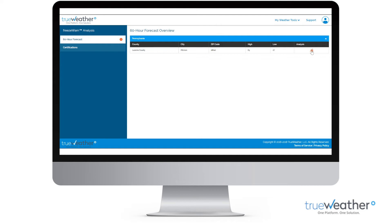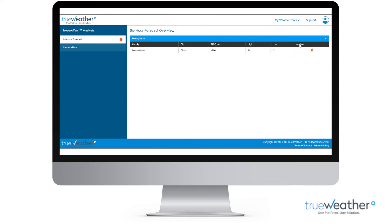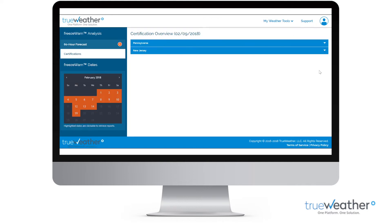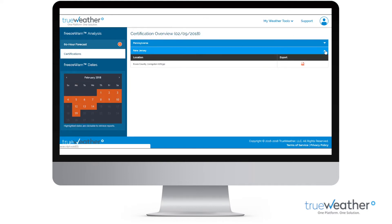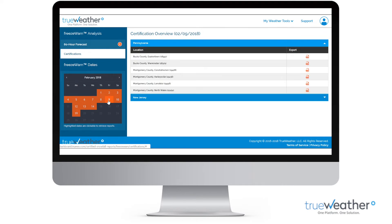FreezeWarn, a proprietary software exclusive to TrueWeather, automatically issues alerts when black ice is likely to form from melting and re-freezing of snow. You will also have access to certified FreezeWarn reports, documenting observed weather conditions for use in billing and risk management.